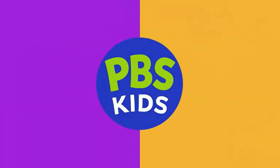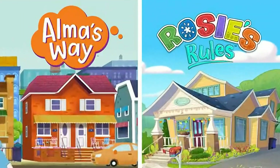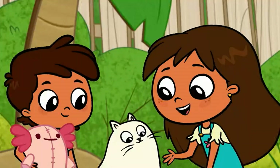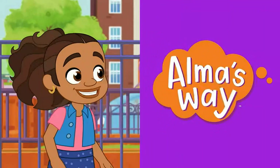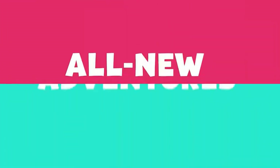At PBS Kids, what do two different girls from two completely different towns have in common? Both Alma and Rosie have all new adventures.